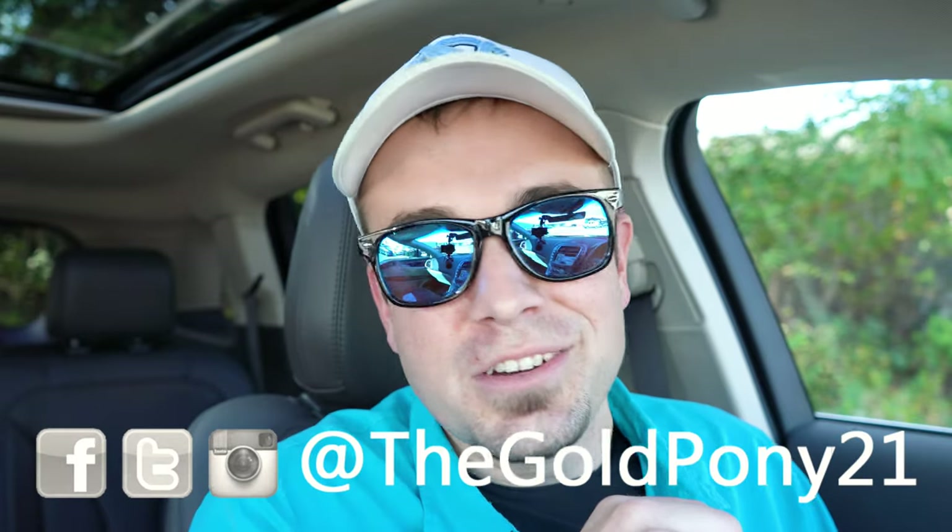That's about it for this one, you guys. Thank you so much for watching. Feel free to follow me on social media. If you like the video, hit subscribe and the bell notification button for new car reviews. I appreciate you guys watching more than you know — I'll see you in the next video. Stay gold.